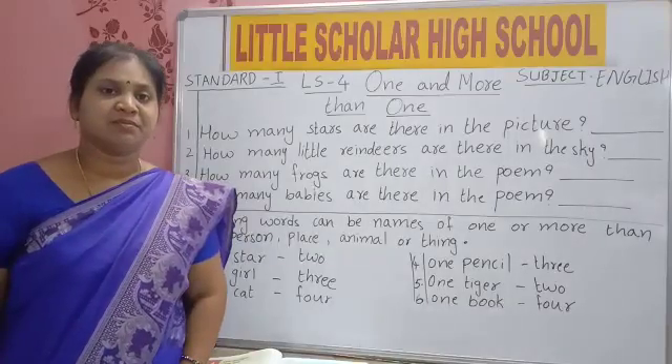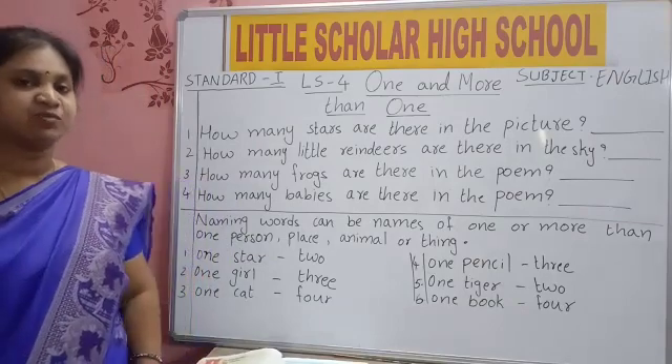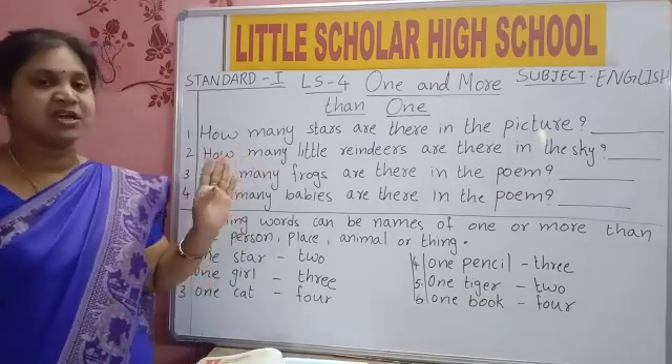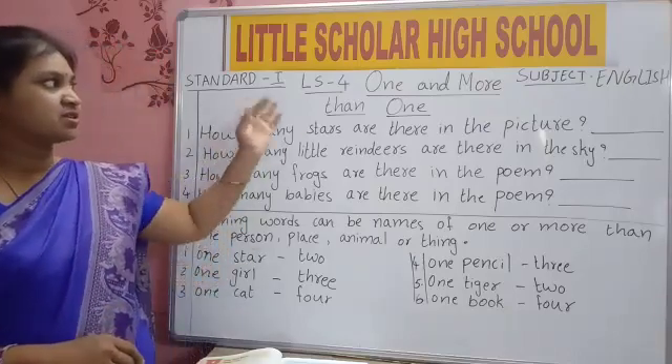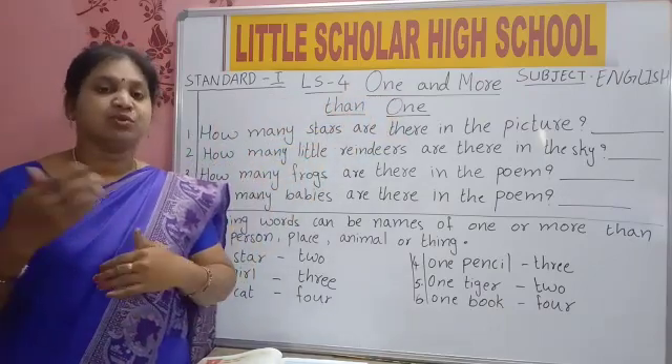Hello kids, Shubhamangala at Little Scholar High School. Myself Mrs. Nazrina taking Standard 1 Subject English. Already we have completed 3 lessons in our English. This is our 4th lesson. What is our lesson? One and more than one.